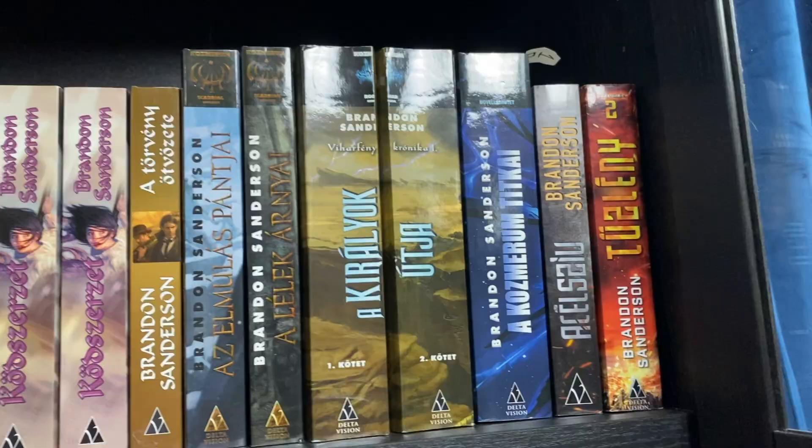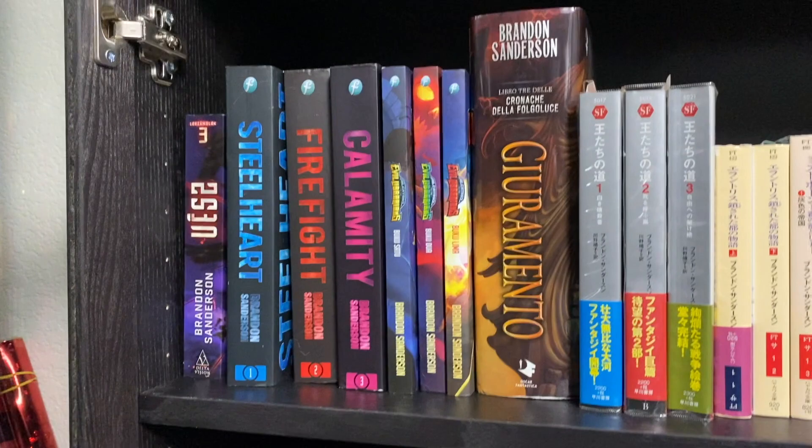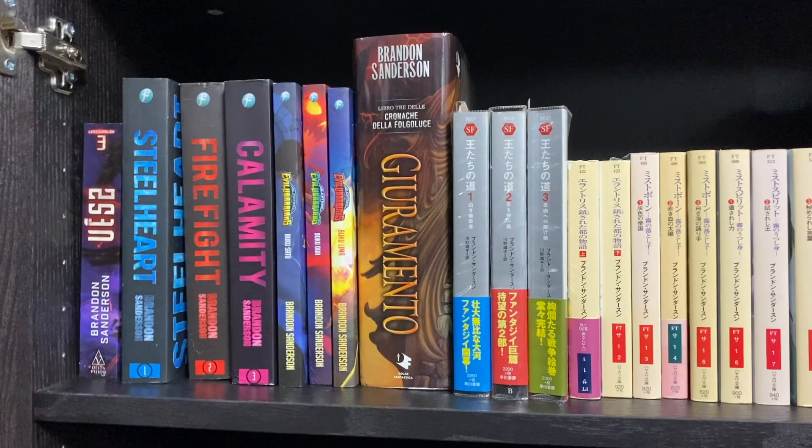One last Hungarian edition down here before we get into Indonesian. Yes, they do have the full Alcatraz set out — I just don't have them. And my one book in Italian. Yes, they also do have the full Stormlight set and I believe some other books out in Italian as well, but I don't have those and I don't have a massive collecting budget at the moment, so it might be a while before I get them.